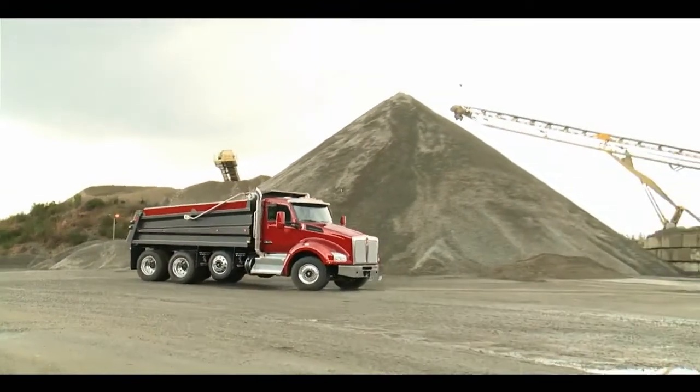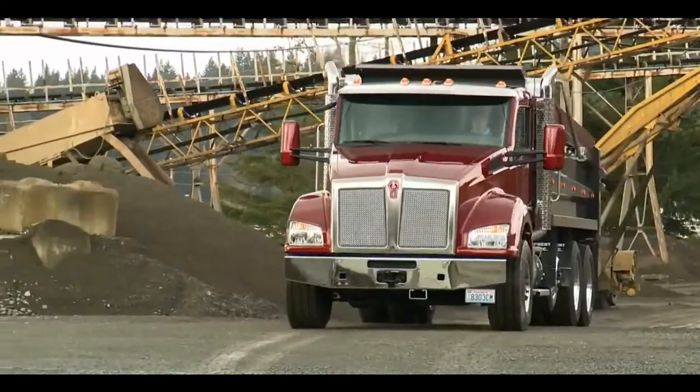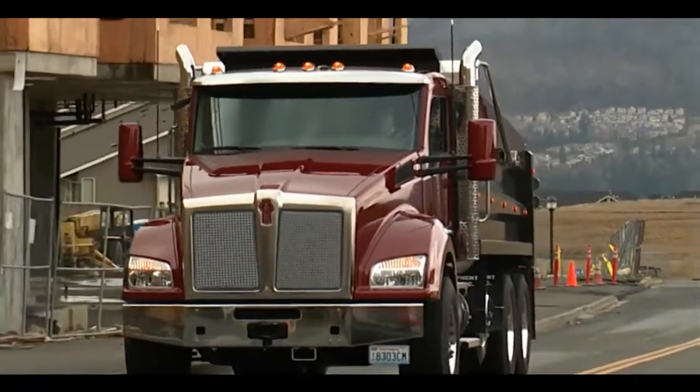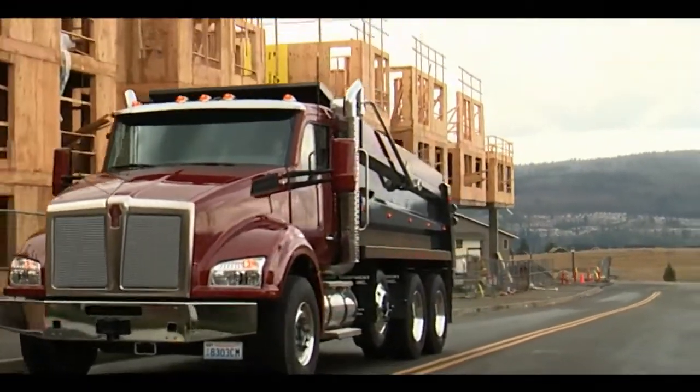Built to exceed legendary Kenworth standards of quality, the T880 is tough enough to take on any job anywhere and come back for more. Stronger, more durable, more responsive, better able to meet the demands of the ever-changing workplace.